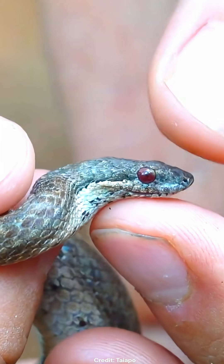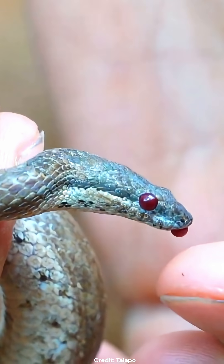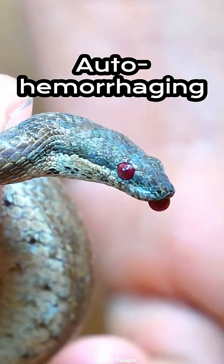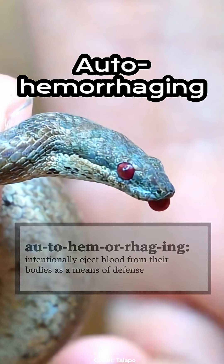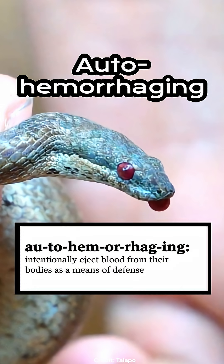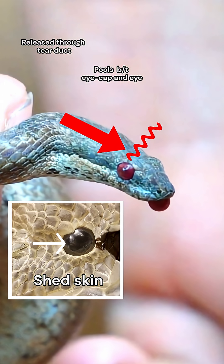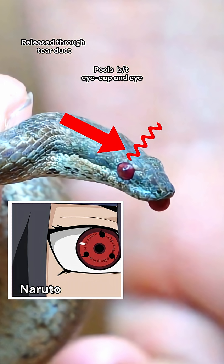Almost immediately, the snake's eyes turn blood red and real blood starts dripping from its nose. This is a defense mechanism known as auto-hemorrhaging, which is thought to be used as a predator deterrent. What's happening here is the snake releases and funnels blood into its tear ducts, and since snakes have a scale over each eye, it fills with blood — I think this looks like the Sharingan from Naruto.